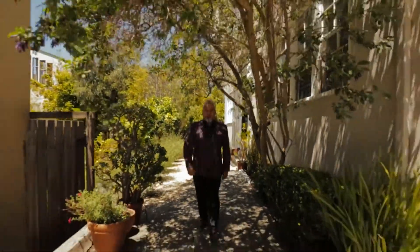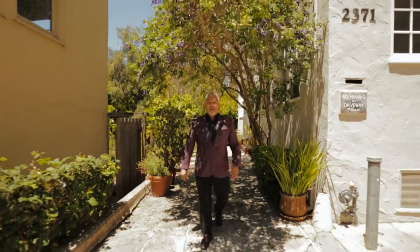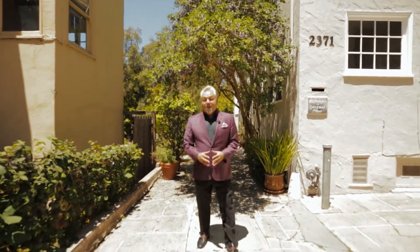Hi, this is David Azami with Ontario Royal Estate Services. Today I'm standing in front of my new listing in Berkeley. Property address is 2371 Virginia Street. The property offers a two-bedroom, one-bath. Phenomenal location — walking distance to UC Berkeley, great restaurants and shops.